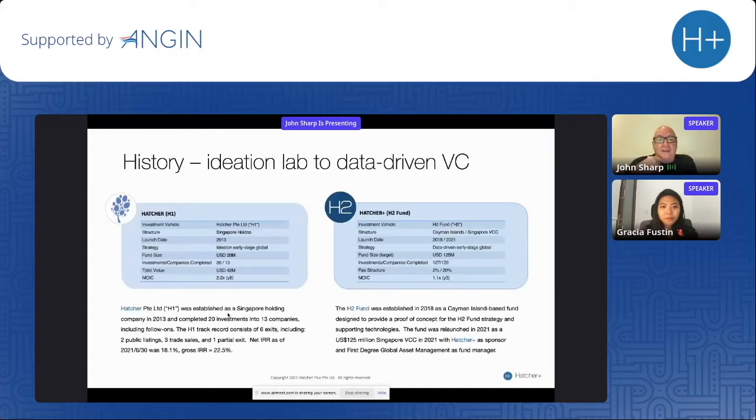A little bit on our history as Hatcher: we started out as a very normal VC fund. We're really an ideation lab based in Singapore. We created 15 companies, made 20 investments into those companies, and successfully turned $20 million into $42 million, with a gross IRR of 22.5% right now. We think we'll add an extra five points within the next couple of years. Hatcher 2 is a fund we started in 2018, and we're now sitting with 134 investments in our portfolio.